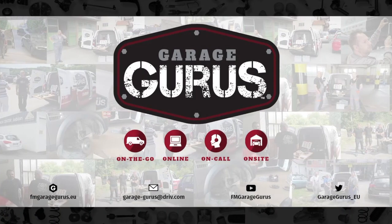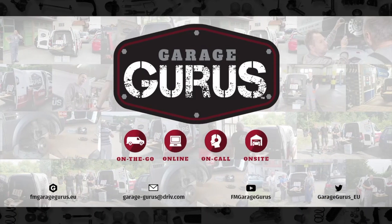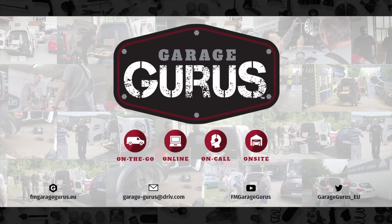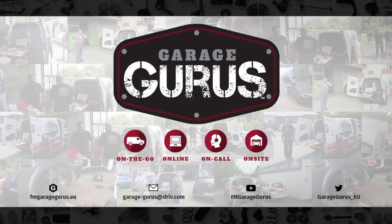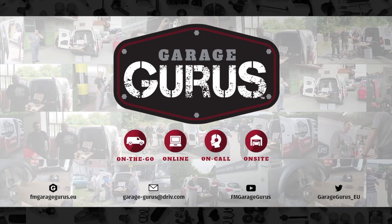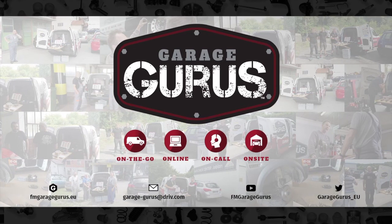We are GarageGurus. Join our community and follow us on social media. Thanks for watching this video — the video description contains all the relevant links. Don't hesitate to like, subscribe, and be notified when we post new content. Also check out our GarageGurus online course catalog and join the channel.